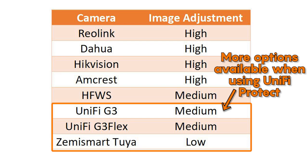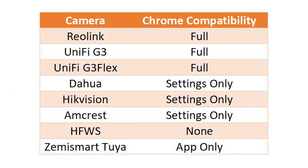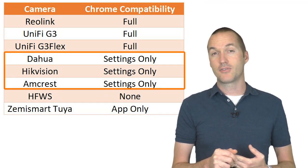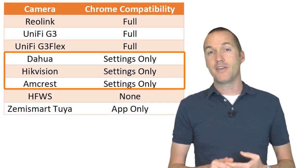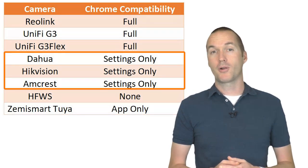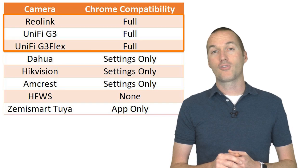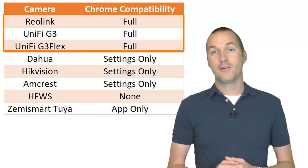When logging into the web interface, most of these cameras want you to use Internet Explorer with ActiveX plugins. The HFWS was the worst offender, requiring Internet Explorer to even load the login screen properly. The Amcrest, Dahua, and Hikvision allow adjusting settings in Chrome but only give you a live image preview in Internet Explorer. The Reolink and UniFi cameras, on the other hand, work perfectly in Chrome and don't require any strange plugins or downloads.